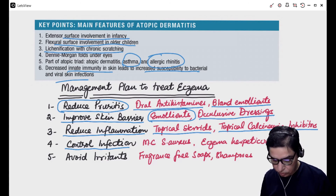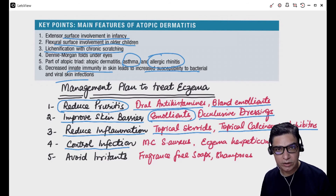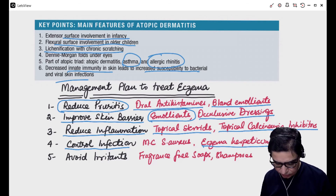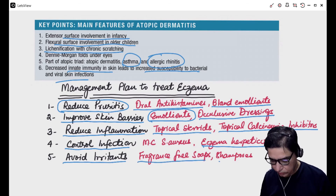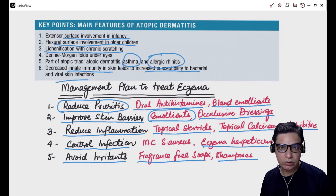The fourth principle is to control infection. The most common cause is Staphylococcus aureus — you have to give flucloxacillin, either oral or intravenous depending on the condition of the child, along with topical fusidic acid. If it is eczema herpeticum, then depending on the condition, you would use oral or intravenous acyclovir. The fifth principle is to avoid irritants — the child should use fragrance-free soaps and shampoos, and cotton clothes, avoiding nylon and synthetic fiber clothes because they aggravate the condition.